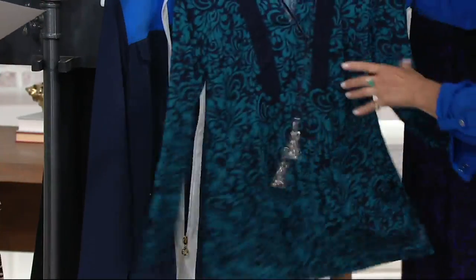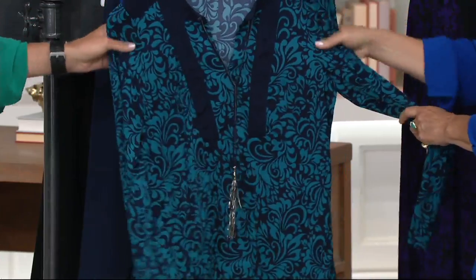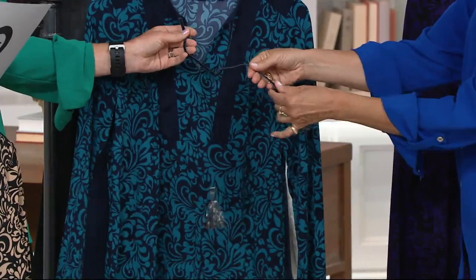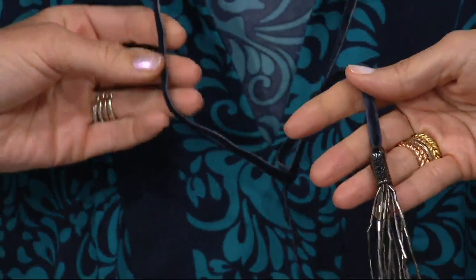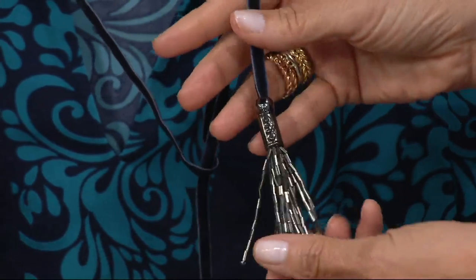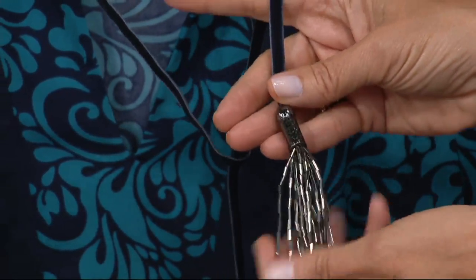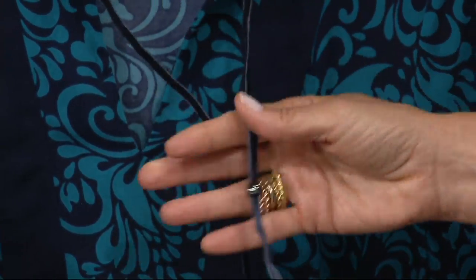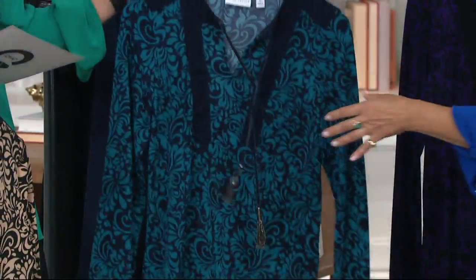Then there's the navy and teal, and we do have the navy Milano knit pant. Look how cute this is — the pull is like a little velvet. Again, that's why I wanted you to see how gorgeous that is. It's all bugle beading, necklace included — it's all about the tassel and that filigree. You can see that beading detail; it's kind of adjustable beading. It's just so much fun.